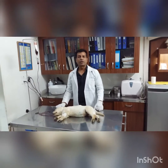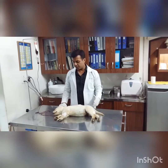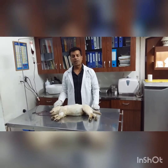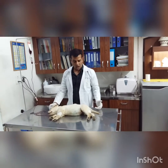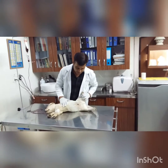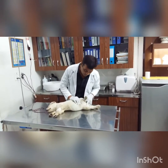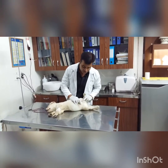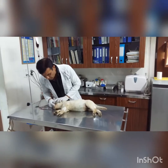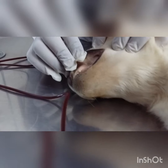Hi, this is Dr. Mukesh Tiwari. This is a Labrador puppy. He came in the morning with a history of vomiting and anorexia. On physical examination, we found that his abdominal skin is a little pale, some petechiae are also there, and gums are pale. The capillary filling time is also increased.